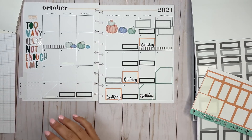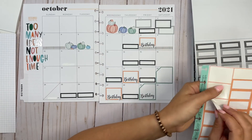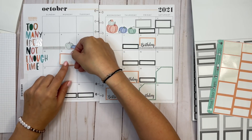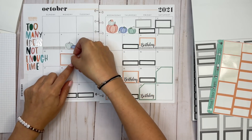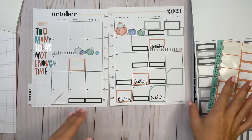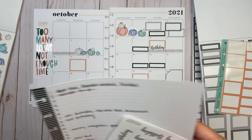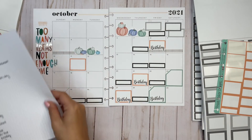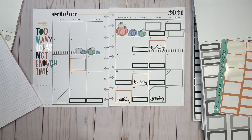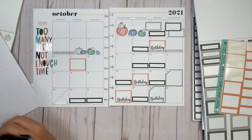October 11th is my grandmother's yahrzeit — in the Jewish religion the yahrzeit is the anniversary of someone's death — and this is 10 years, which I can't believe. I'm going to note that in there. That's also Indigenous Peoples Day. Not quite sure I have room for that. The 23rd I'm going to an apple cider orchard — Angry Orchard.